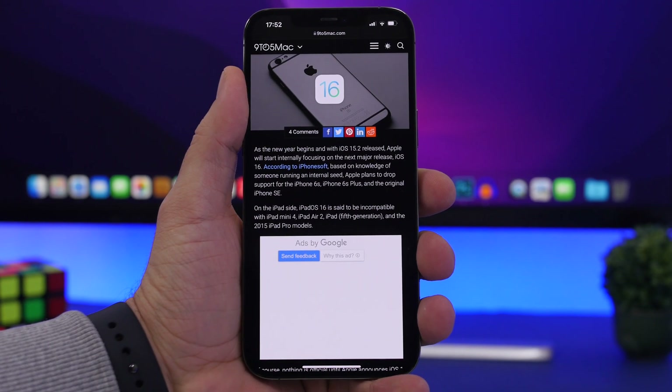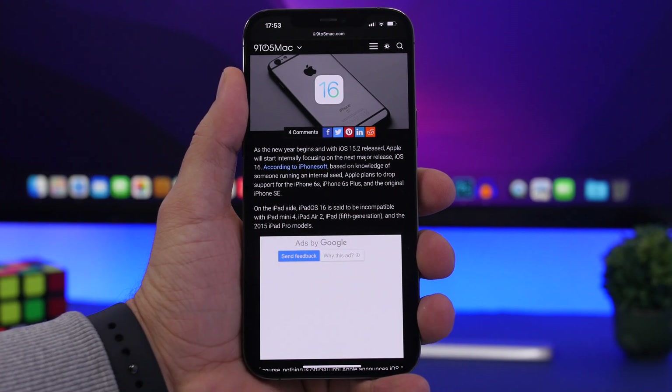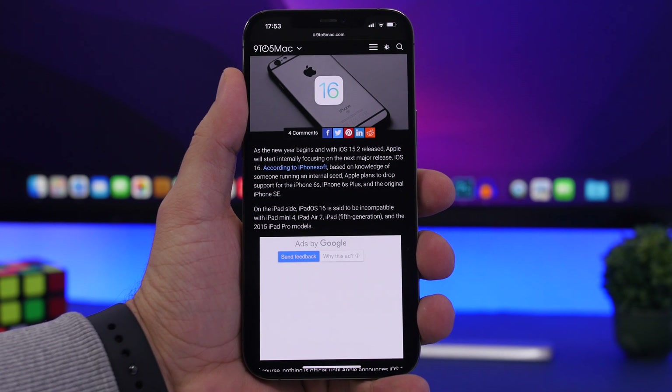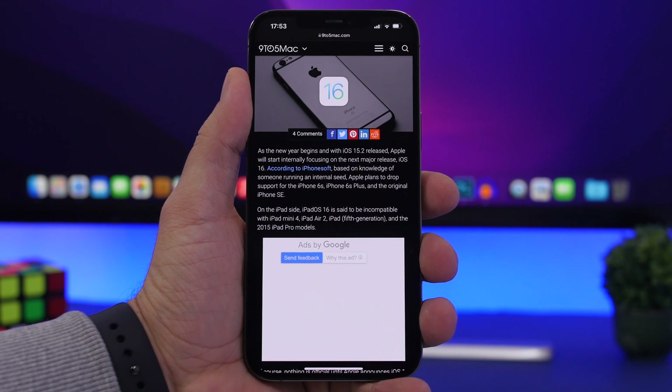This report comes from iPhone Soft. We have to give them credit because they managed to accurately predict the supported devices list for iOS 13 and iOS 14 as well. Now they have another report regarding iOS 16, and that is based on an early seed of iOS 16.